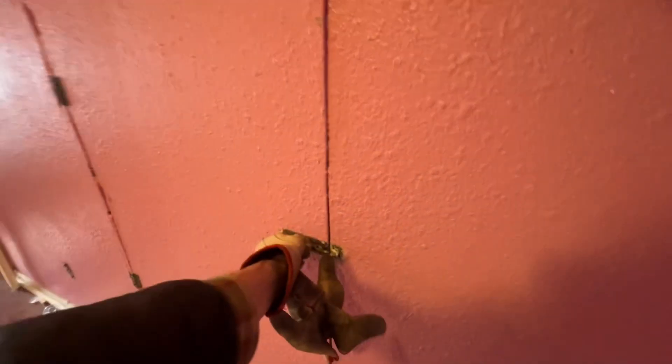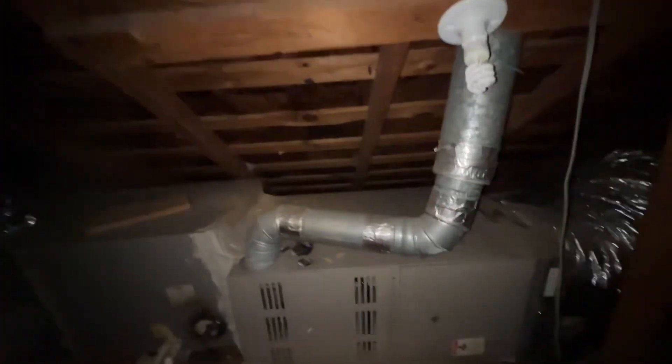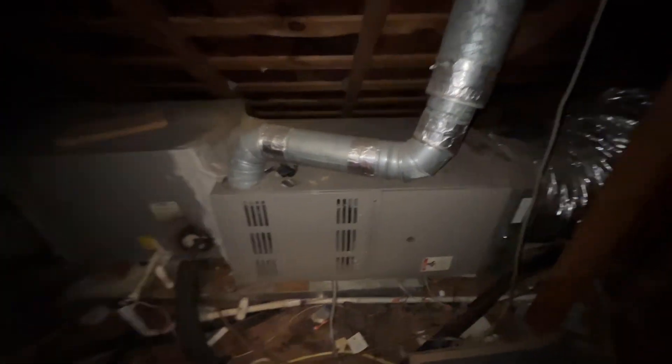I got this drywall cut. Wait — there's a door. No wonder. I got to see what's behind this door. It didn't want to open. What's in the secret room? HVAC. How do I turn the light on? There we go. Yeah, that's my kind of room. Very cool, very cool.